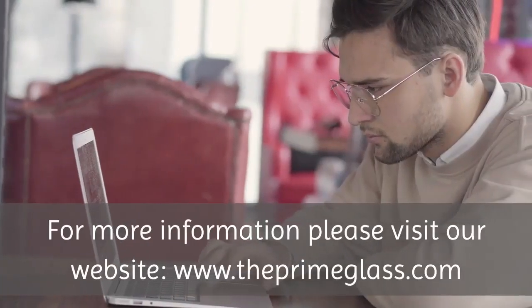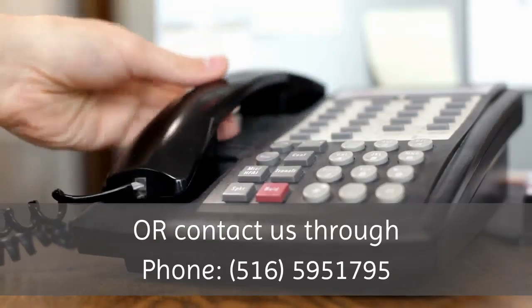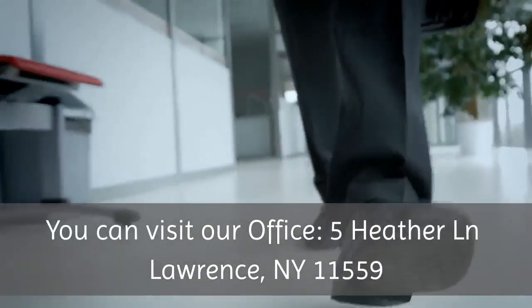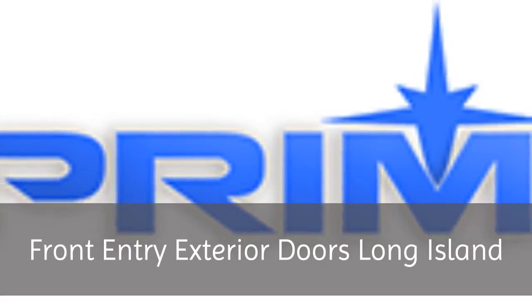For more information, please visit our website at www.theprimeglass.com, or contact us by phone at 516-595-1795. You can also visit our office at 5 Heather Lane, Lawrence, NY 11559.